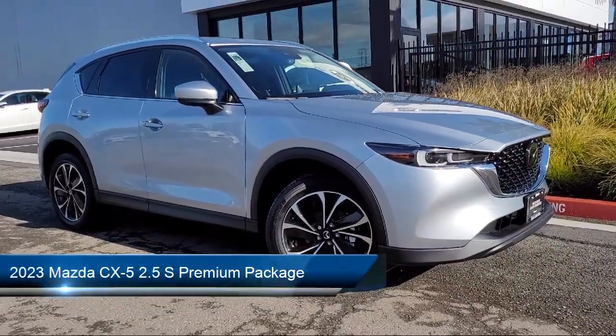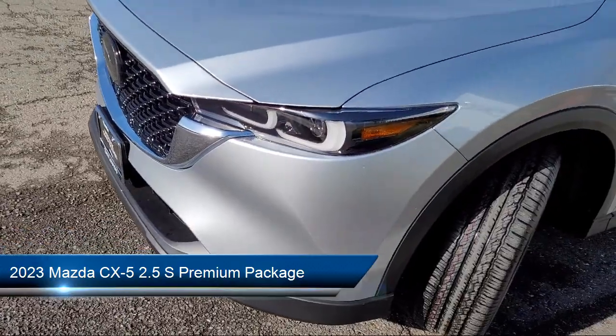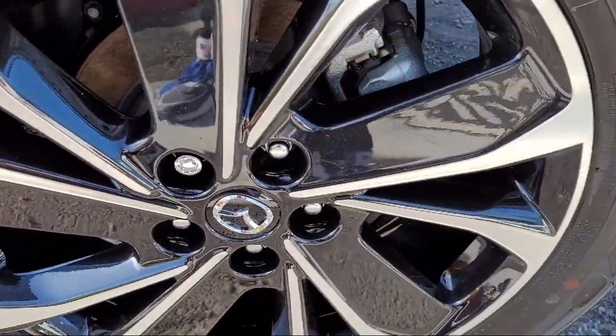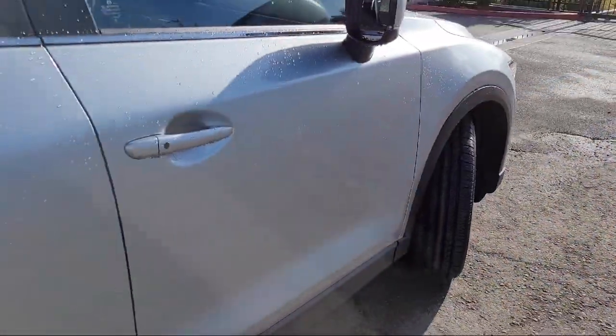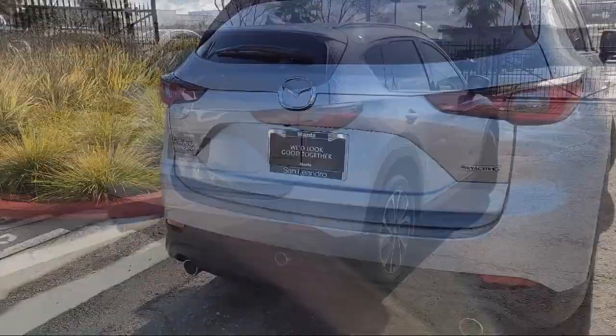It comes equipped with keyless entry, Sirius XM satellite radio, heated front seats, rear view camera, outside temperature display, rain sensitive windshield wipers, auto high beam headlamp control, steering wheel controls, electronic stability control, and a rear spoiler.